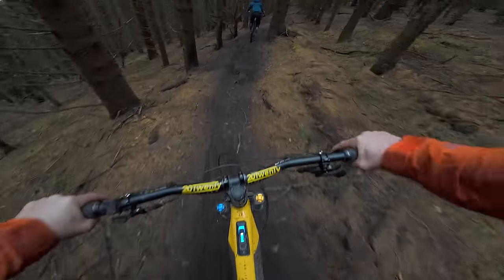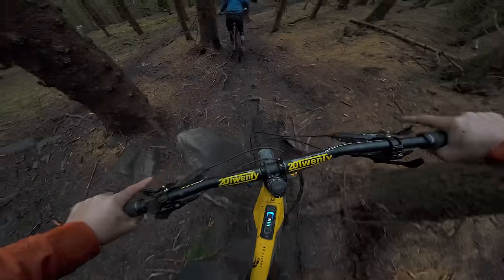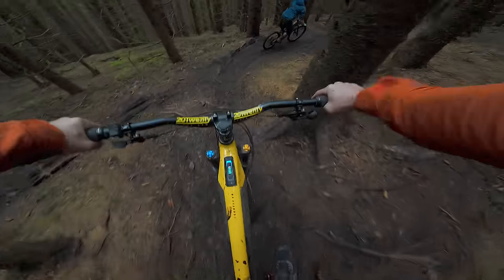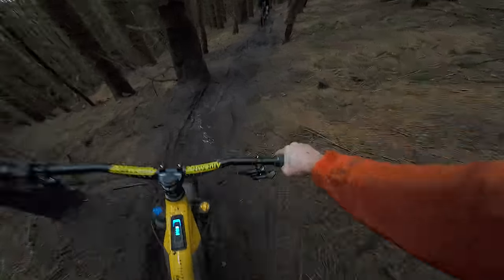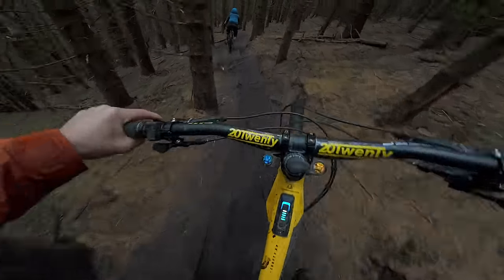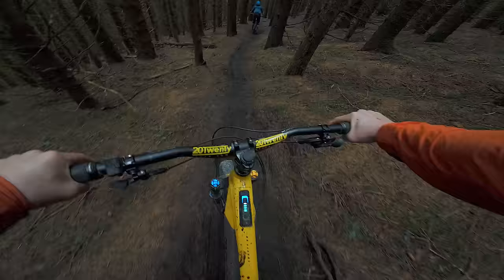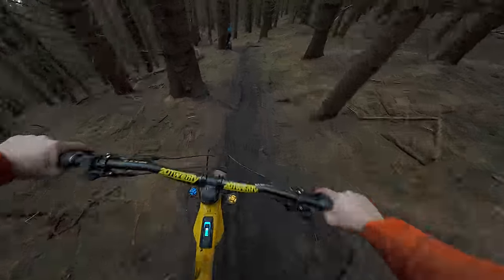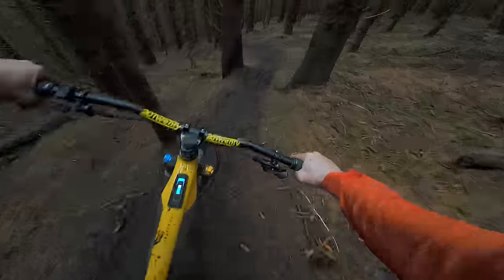Hopefully the brakes shut up at some point. I haven't ridden this bit of trail for years — and it shows, it's got some holes in it. The brakes are quite new.